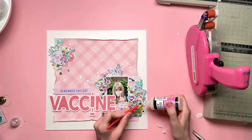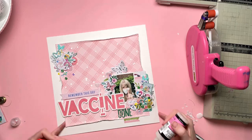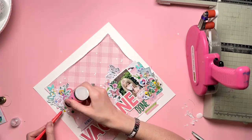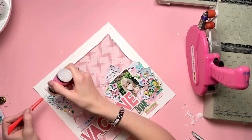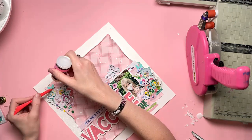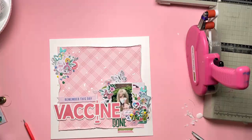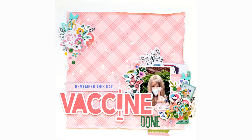Finishing off now just with a few sequins by Spiegelmum Scraps. I had to go digging and find some sequins that went well with this colour palette — and of course I had some because I have loads. They are just being stuck down now with some glossy accents. And that is me done. My journaling I've done off screen and it's inside the pocket.